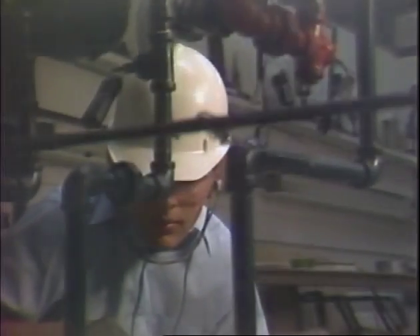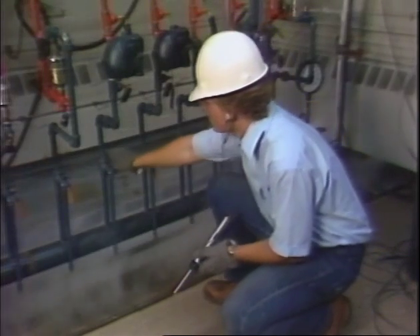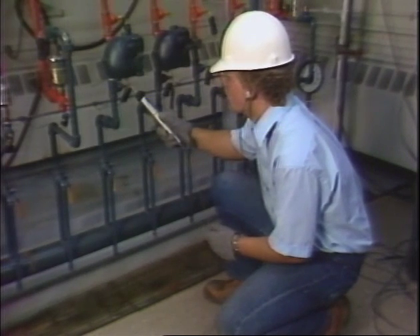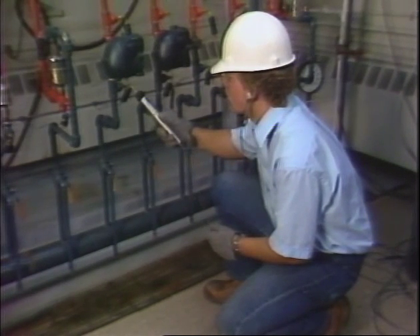These lost dollars affect the economic health of your company and you. The only reasonable way to ensure your steam system operates at peak efficiency is to establish a regularly scheduled preventive maintenance program.